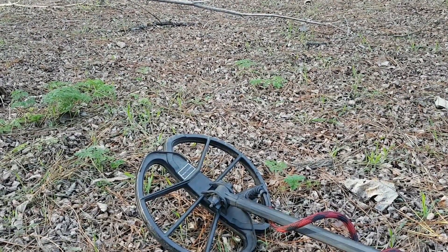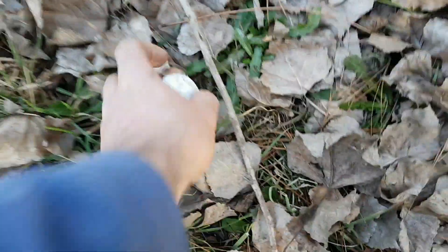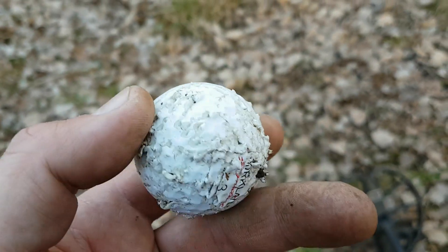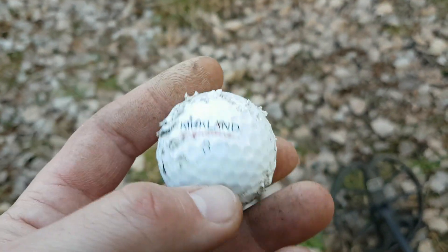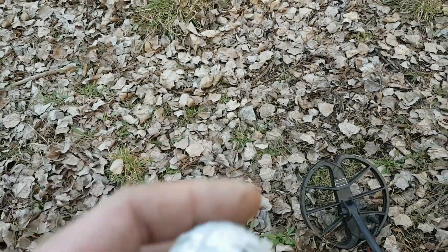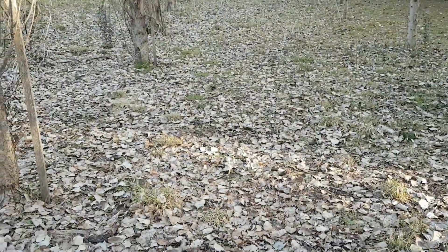Hey viewers — spotted a golf ball and it's in pretty manky shape, probably been gnawed away by wallabies or some mammal. I find golf balls everywhere in the most oddest of places. I suppose this area has been used as a driving range.